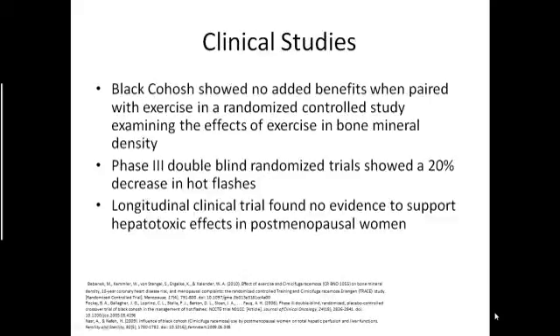In a study conducted to test the effects of exercise on bone mineral density, Black Cohosh was found to give no added benefits. However, in a Phase III double-blind randomized trial testing the effects of Black Cohosh on menopausal symptoms in women, it was shown to decrease hot flashes by 20% as compared to the placebo. In a longitudinal study following up on claims of possible hepatotoxicity, no hepatotoxic effects were found in post-menopausal women who had been taking Black Cohosh supplements for a year.